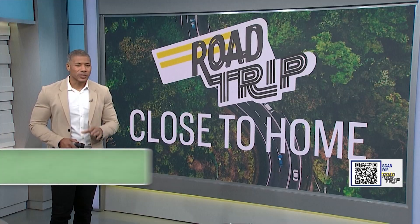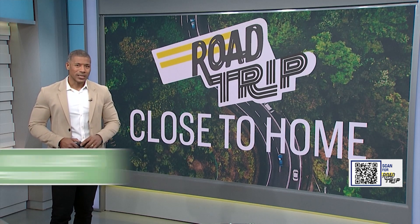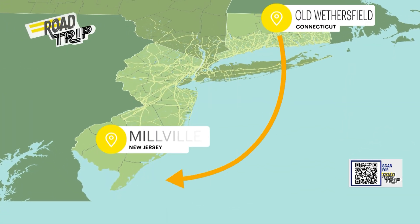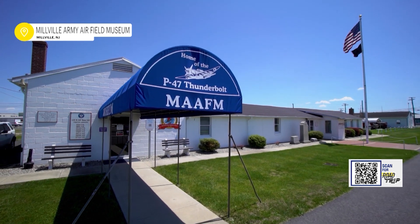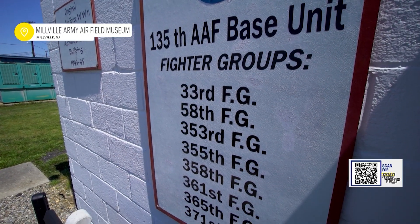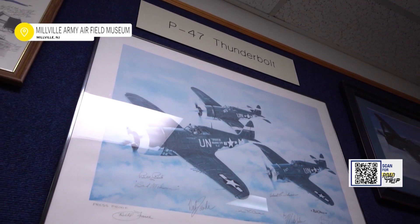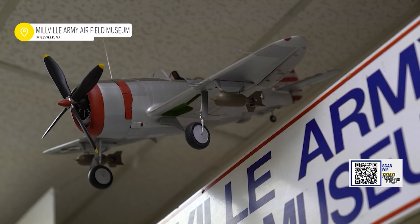Time now to head to New Jersey for a special place for aviation and history buffs. Known as America's First Defense Airport, the Millville Army Airfield Museum is dedicated to telling the stories of those who trained there, died there, and went on to serve our country. In August of 1941, this was dedicated as America's first air defense airfield. We trained pilots and they came here and learned gunnery. The P-47 Thunderbolt actually went through here — they did ground gunnery training. The P-40 Warhawk was first, but then the Thunderbolt, which we are known for, is our claim to fame.